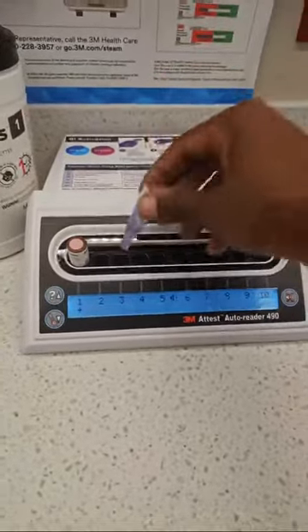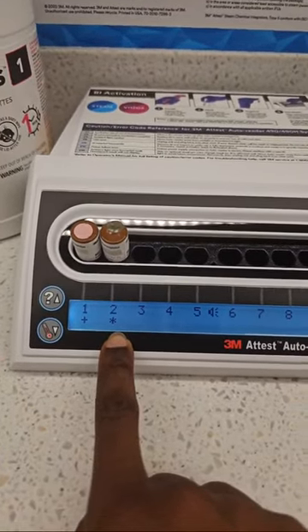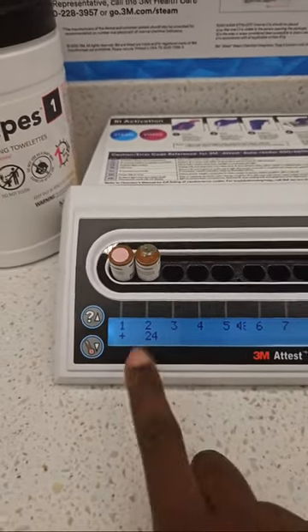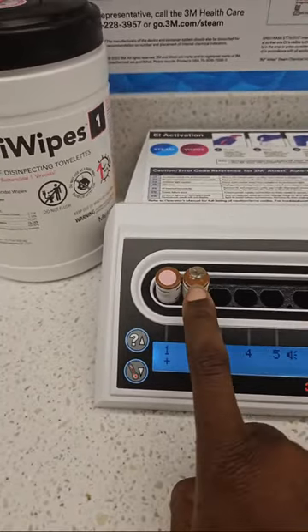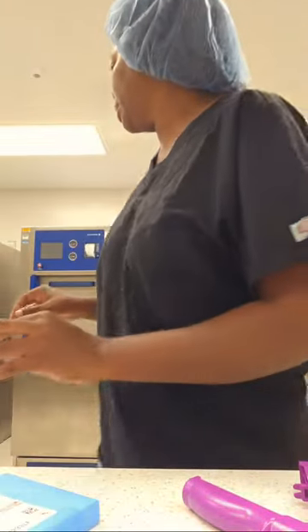We put the biological into this reader machine. It starts counting. If we're good to go it'll count down. It should be negative because this load was processed correctly. Any time you process instruments, there are two steps that have to be done regardless. The first one is the Bowie Dick test.